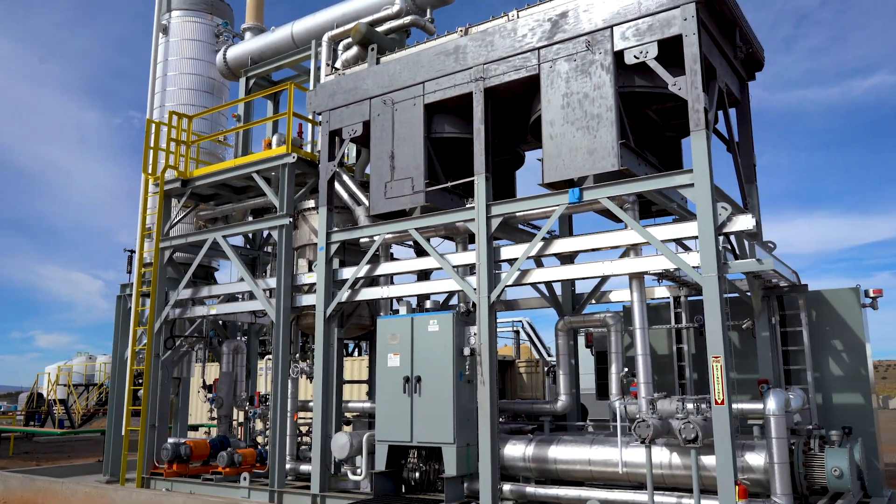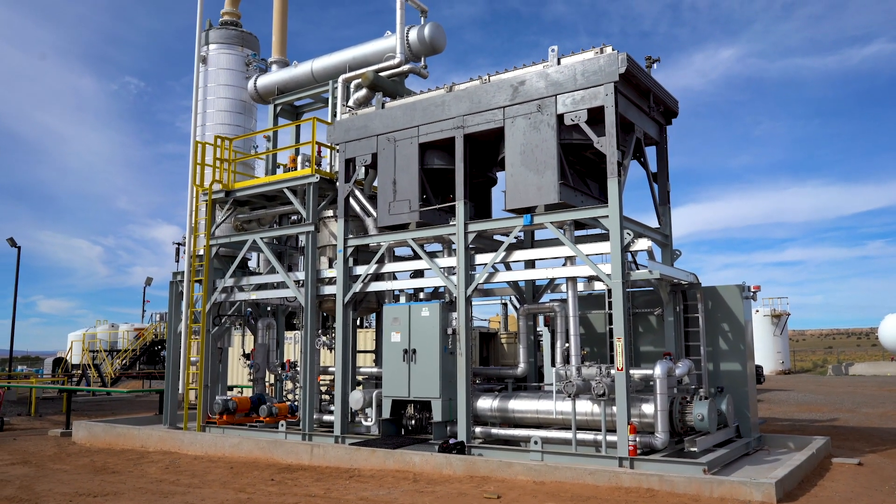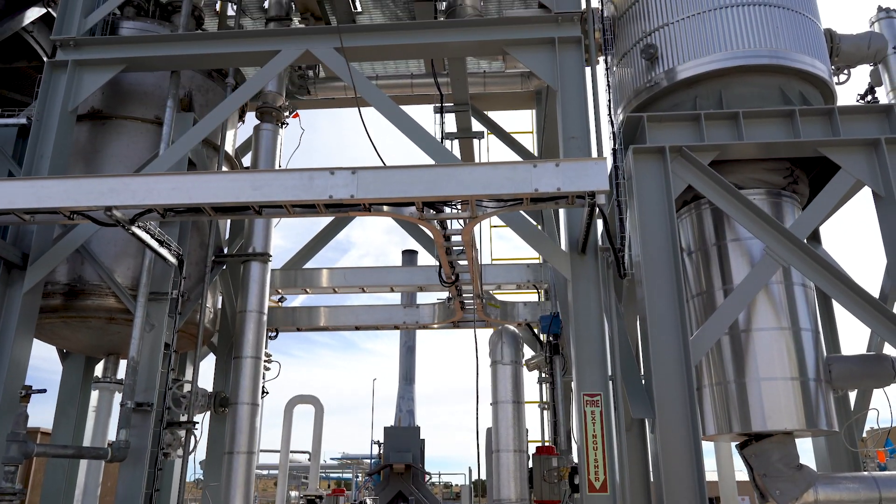The benefit of the distillation unit is that it takes the incoming oxidized diesel stream and removes the impurities that are inherent in the diesel stream from our client. It also removes many of the sulfur compounds, and by doing that it improves the performance of the absorption system.